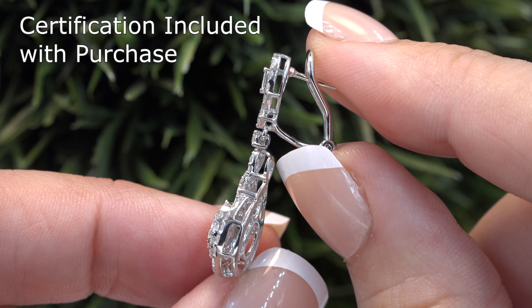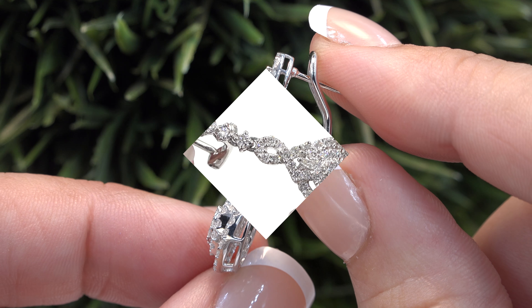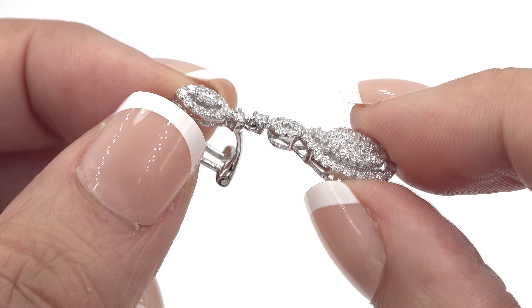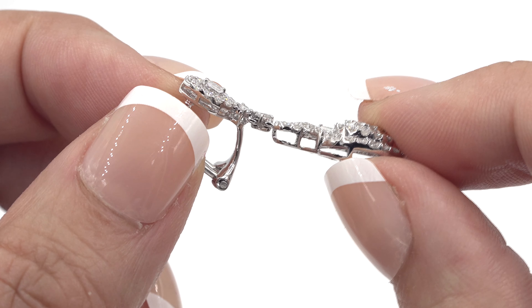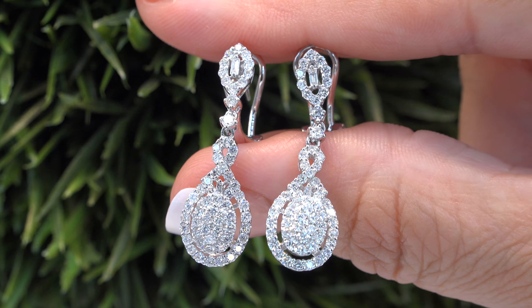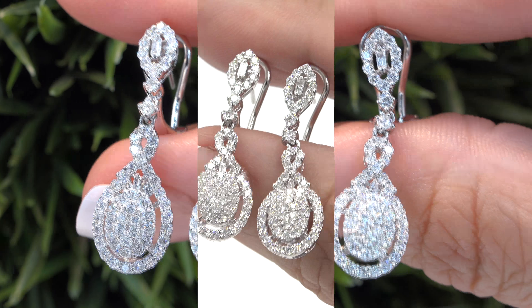The Certified Jewelry report will be included with your purchase. Certified Jewelry offers white glove service which includes free domestic same-day FedEx shipping. We sincerely want you to be absolutely delighted with your purchase and your 100% satisfaction is truly our highest priority. We will even pay for the return shipping if you choose to return it for any reason.